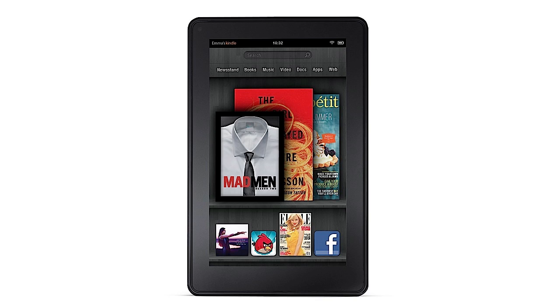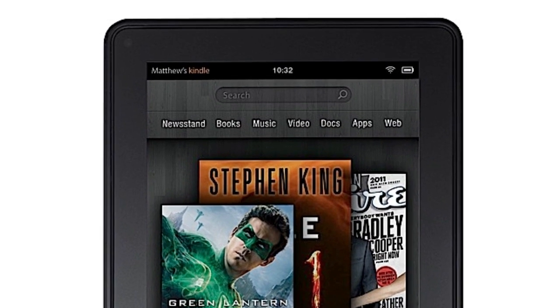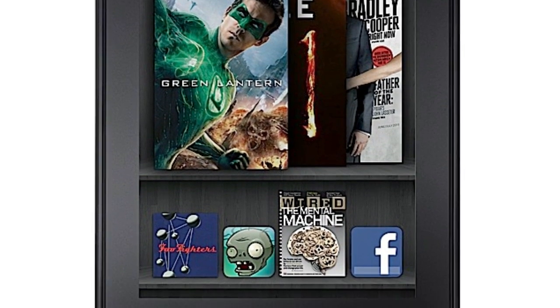Moving back to the specs, the tablet features a 7-inch 1024 by 600 pixel resolution IPS touchscreen with Gorilla Glass. This is not an e-ink tablet, so you're going to have full color support. It also comes with a 1 gigahertz dual-core processor, 512 megabytes of RAM, 8 gigabytes of internal storage, and it weighs just shy of 15 ounces.